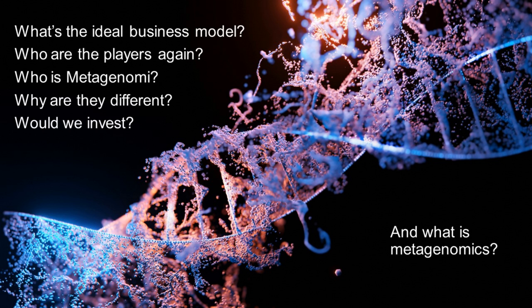Gene editing investors may soon have another stock to choose from. A company called Metagenomy is planning to have an IPO. Today we're going to discuss what the ideal business model might look like for a gene editing company, who the players are, who Metagenomy is, what they're doing that's different, and whether we'd invest in them.